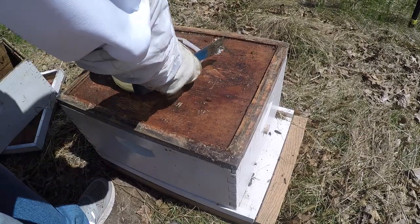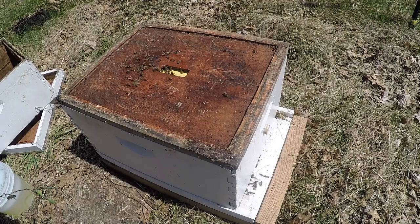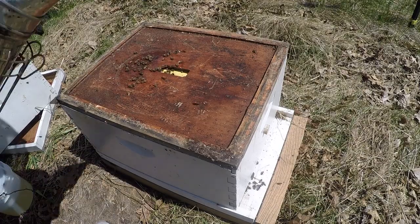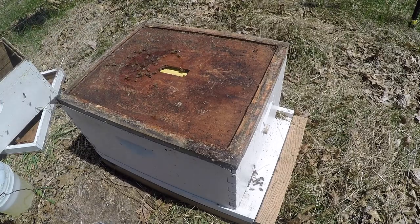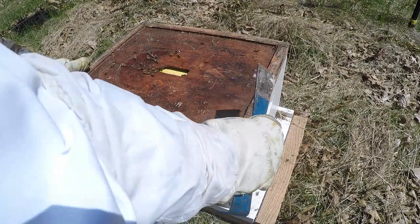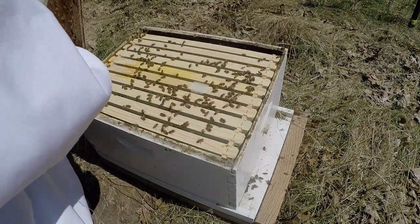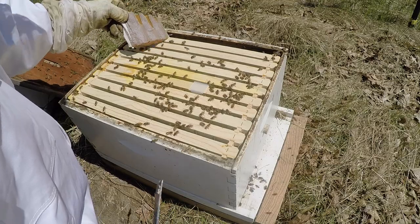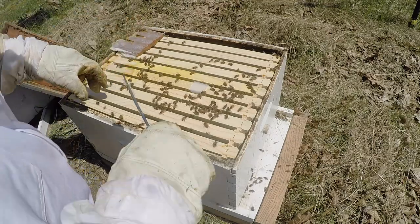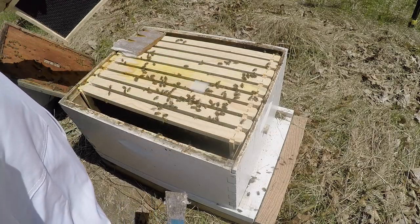I bought some more ProSweet so I can fill this pail up again, because they're going to be drawing out comb the whole time. Now we're going to open this up, remove the queen cage, make sure the queen was released first and foremost, and make sure there are eggs in here.